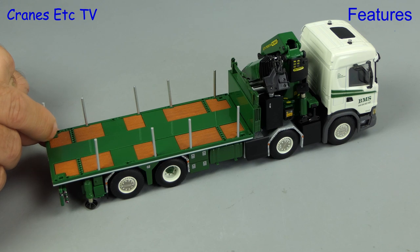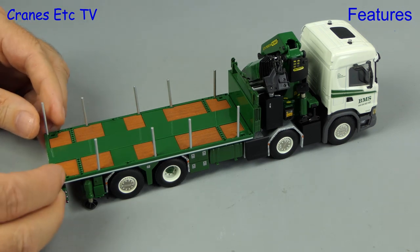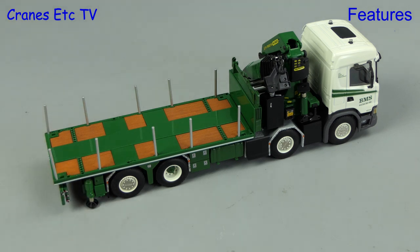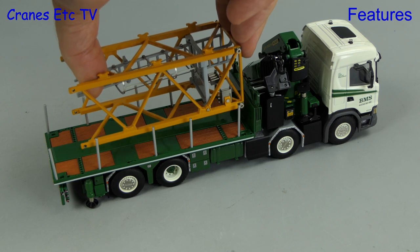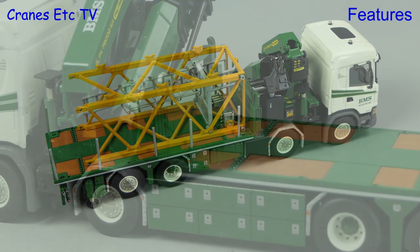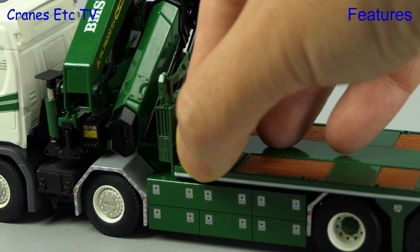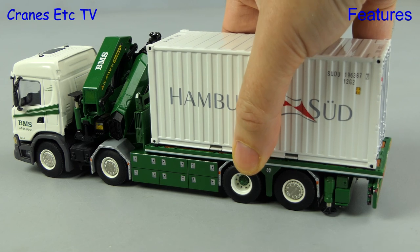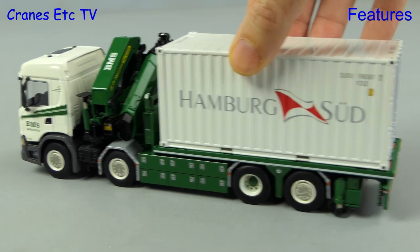Other options for the model include fitting deck posts — plenty are supplied and you might just need to steady them up a bit to get them to stand straight. With the deck posts up you might as well fit on a load, such as a piece of tower crane. Another option is to fit container locks, which allows you to fit a container on the flatbed.